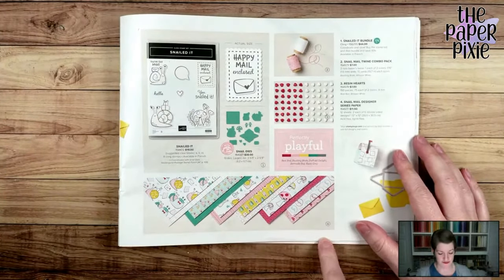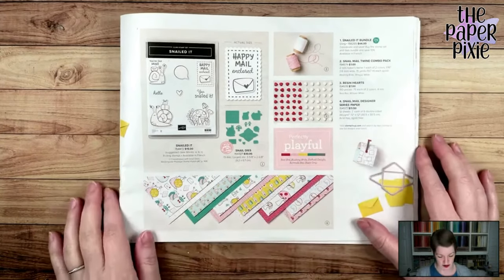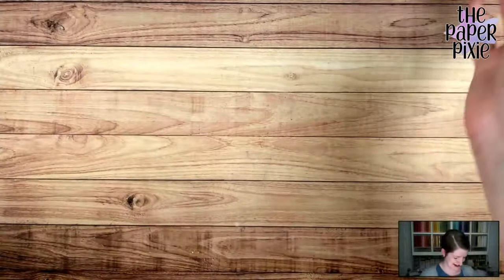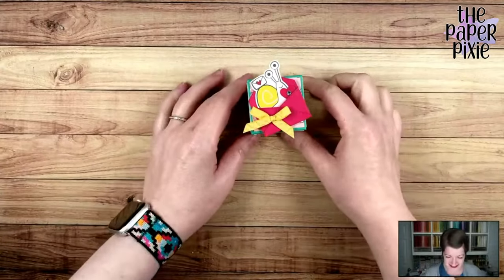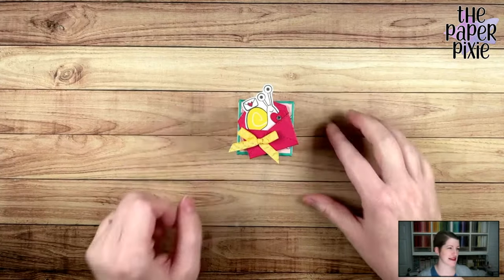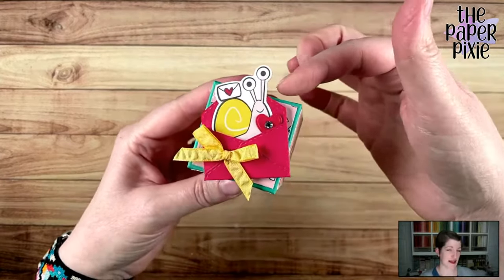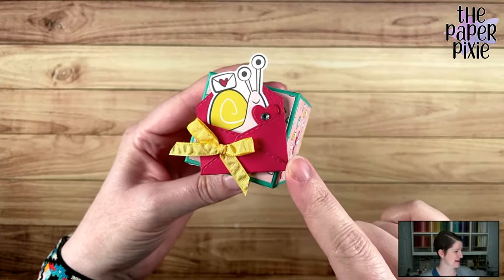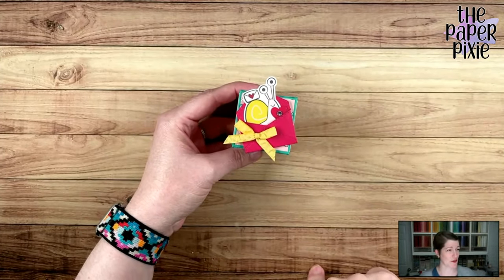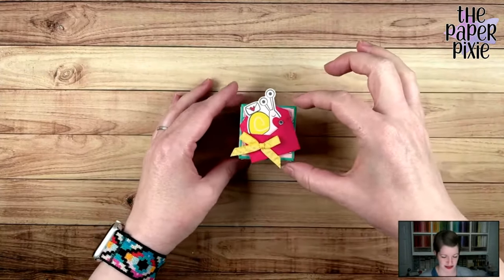I'm actually going to be using a different ribbon, but it comes with the Snail Mail Twine Combo Pack if you purchase the whole suite, and then these resin hearts. Look at these adorable little envelopes. So let me share tonight's project — I'm so excited. This is an explosion box. I don't think I've done an explosion box yet. I glued my little snail into the envelope here on the lid. This is Real Red, even though it's looking like lovely lipstick on screen. You could not glue the snail and just have him come in and out of the envelope — watch what happens. Are you guys ready?